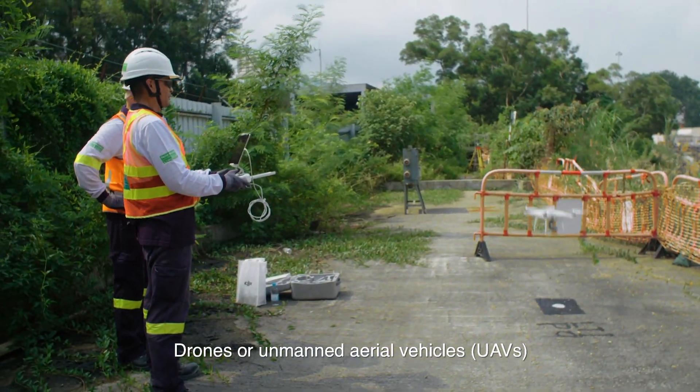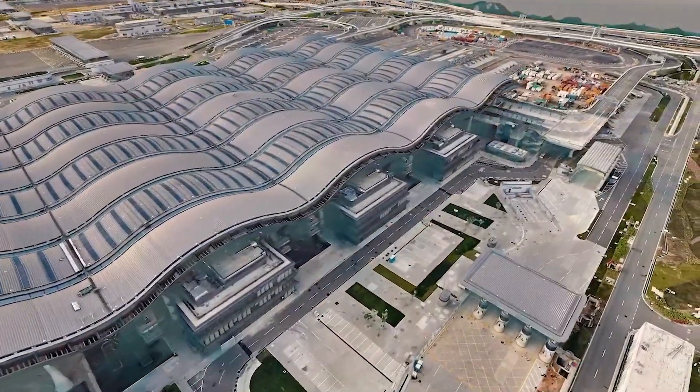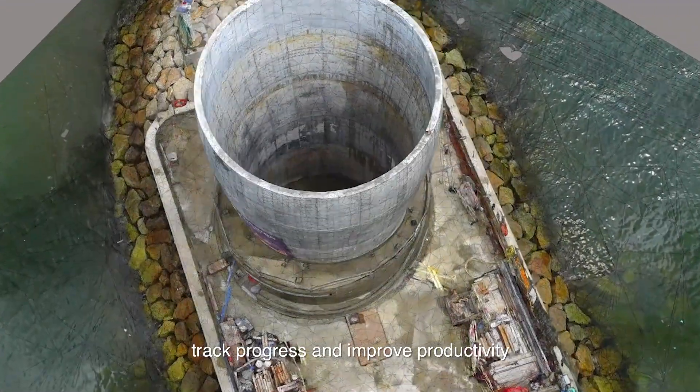Drones, or Unmanned Aerial Vehicles, UAVs, are becoming an essential tool for the construction industry. They enable our teams to create high-quality 3D models, track progress and improve productivity.